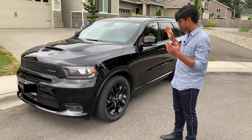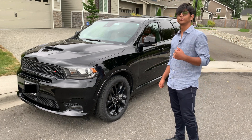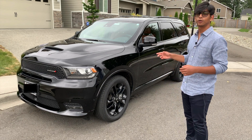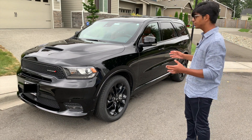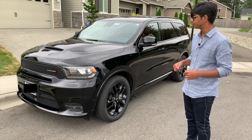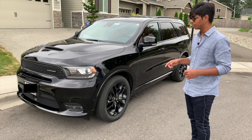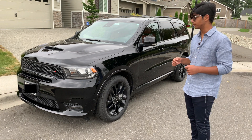Moving on to the German-ness of this vehicle. You wouldn't think Dodge, being an American brand, would have any relation with Germany. But this Durango has a chassis which is directly borrowed from the Mercedes-Benz E-Class. It's essentially just a GLE chassis stretched out to accommodate the size that Dodge wanted. In addition to that, we have a German-designed ZF 8-speed automatic transmission.